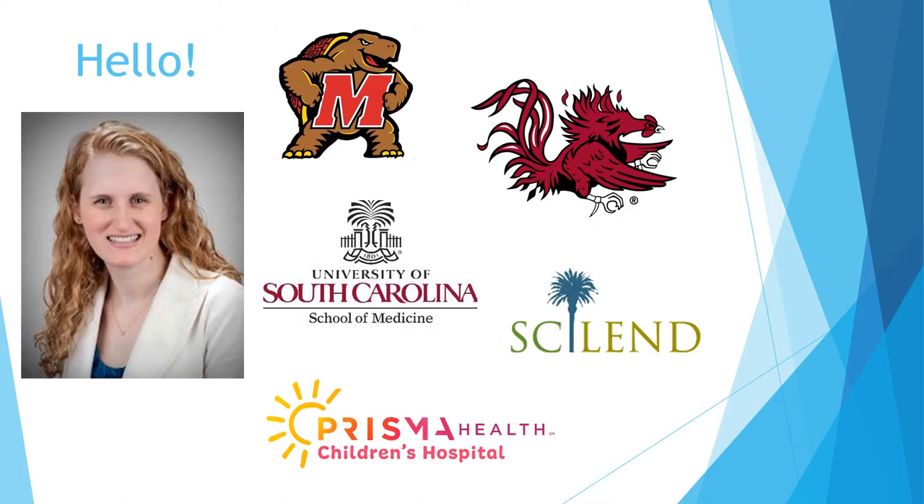We have joined forces with Prisma Health Children's Hospital — all of Prisma Health. So I'm technically employed by USC School of Medicine, but also do clinical services for Prisma Health. I'm also the associate training director for the South Carolina LEND program, which I'll talk more about in a moment.